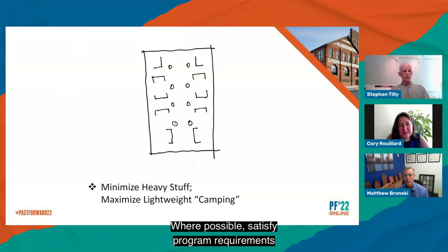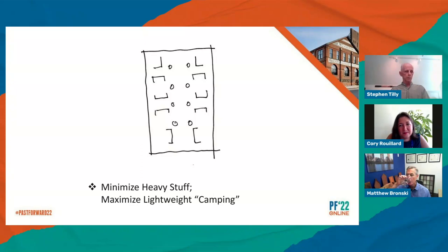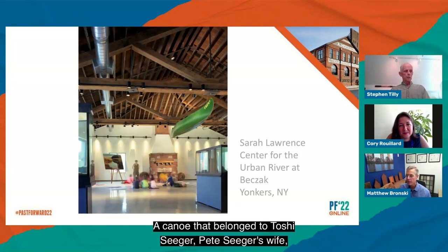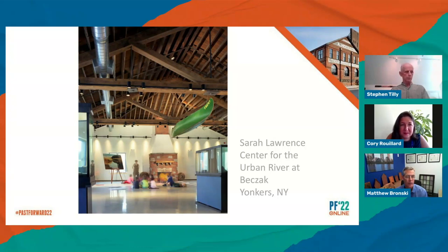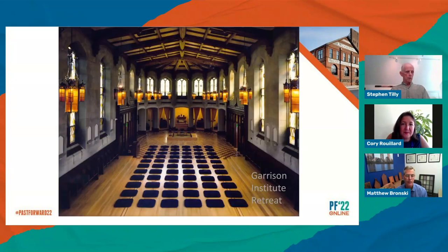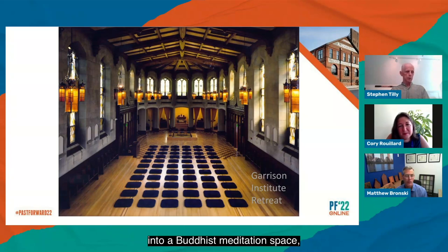Where possible, satisfy program requirements with minimal and lightweight elements — like camping. This approach provides maximum flexibility for future changes, reduces cost, and has a smaller carbon footprint. A canoe that belonged to Toshi Seeger, Pete Seeger's wife, hangs over an adapted former employee clubhouse that's now a multi-use space that hosts movable environmental exhibits and houses a wide variety of classes, lectures, and other events. Simply removing pews transformed this monastery sanctuary into a Buddhist meditation space — an ultra-lightweight camping solution.